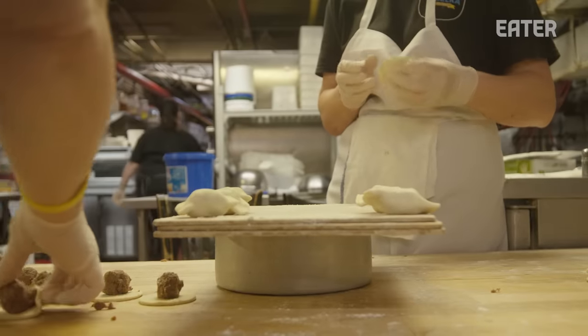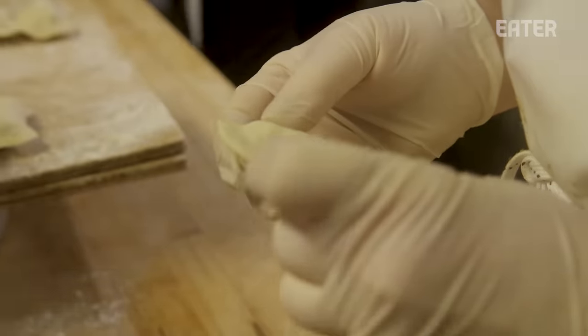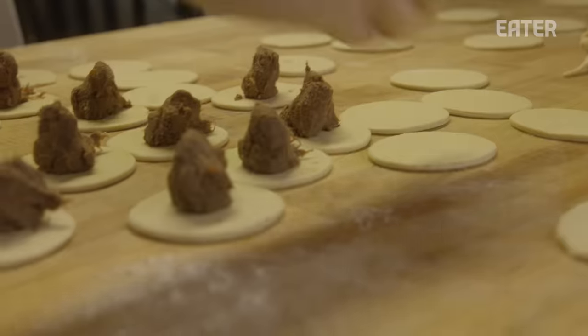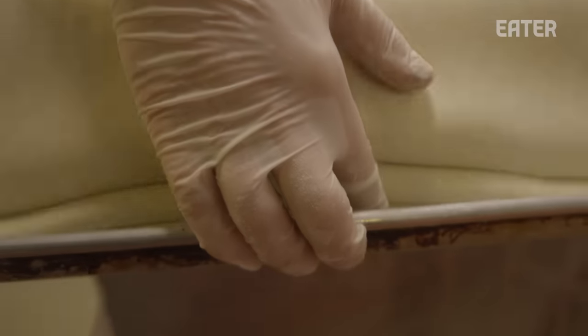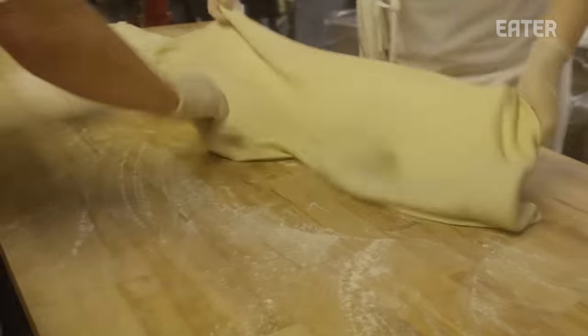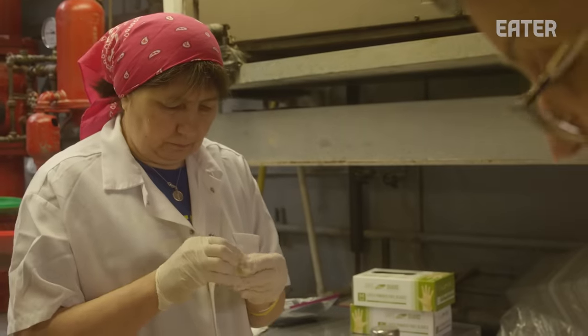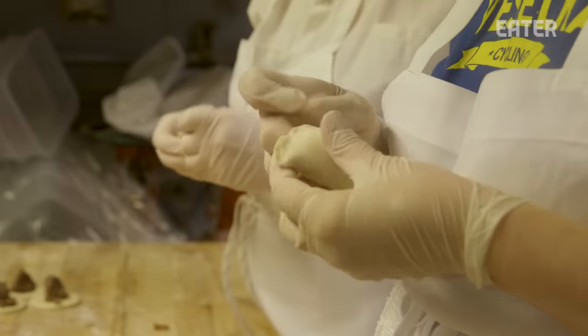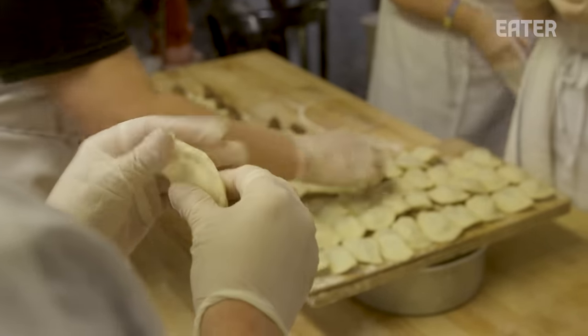We've looked at other options — there are pierogi-making machines now — but when my father retired in 2020, he told me: don't mess with the recipe, don't mess with what's gotten us here. So we continue to do it by hand. The ladies are able to produce better than any automated process. An automated process takes mechanics, and if things break down somebody has to fix that. The women don't break down. They retire or move on, but I'm very fortunate that they love what they do.